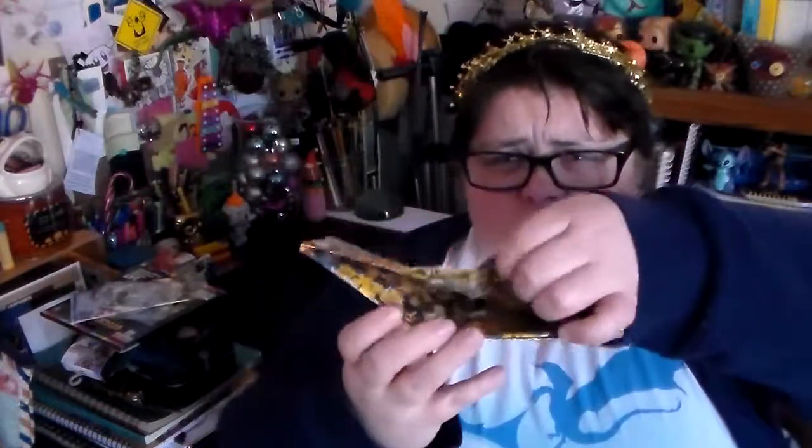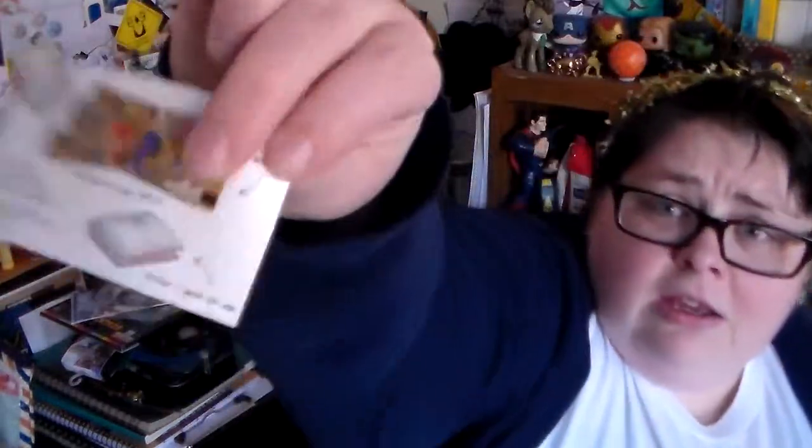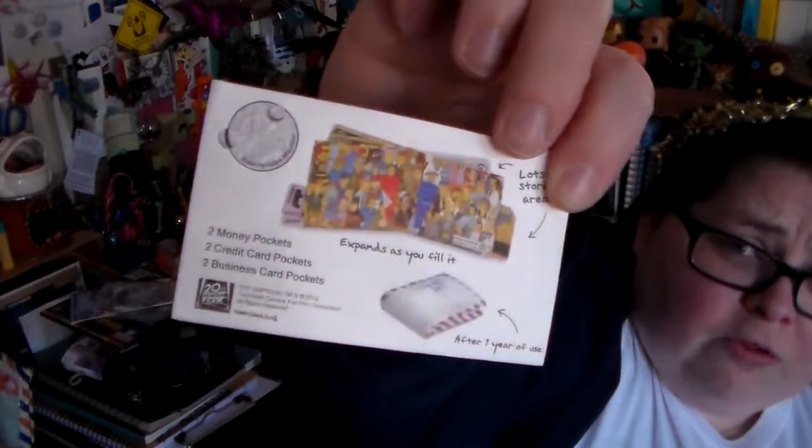It's not my favorite scent. There's a Simpsons wallet — it's wallety, it says it's a wallet. It says it's a mighty wallet and has storage areas, and expands as you fill it, and evidently looks like that after one year of use, so I guess it wears away. That is very odd — it requires more investigation, but it is Simpsons and it is wallety.